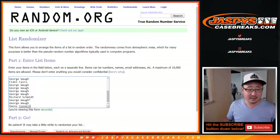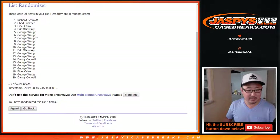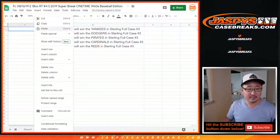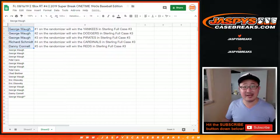After nine times, top five will get teams in the next break. We randomized nine times and got George, George, George, Rich, Danny as the top five. Congrats to the winners — you'll have spots in Sterling full case, pick your team, number three coming up next at jaspyscasebreaks.com. Thanks everyone, we'll see you next time. Bye-bye.